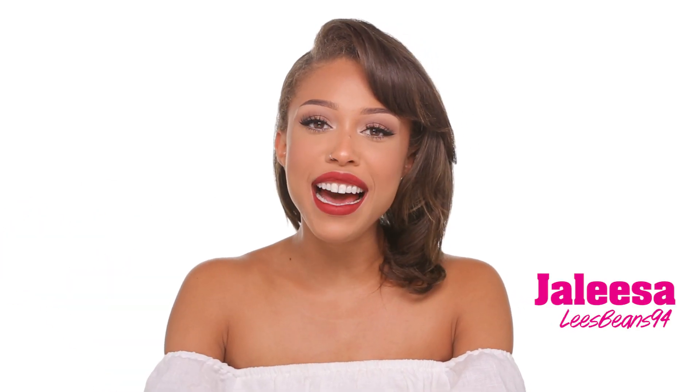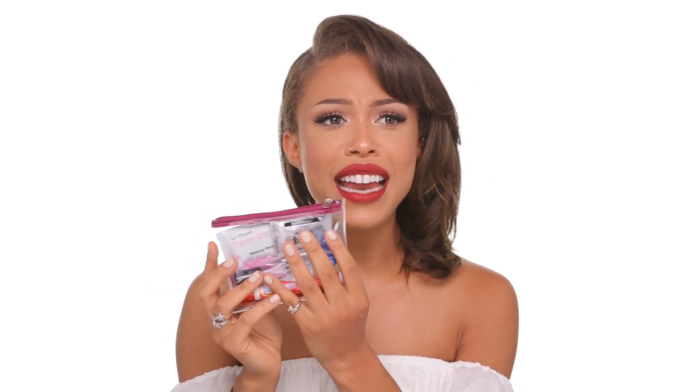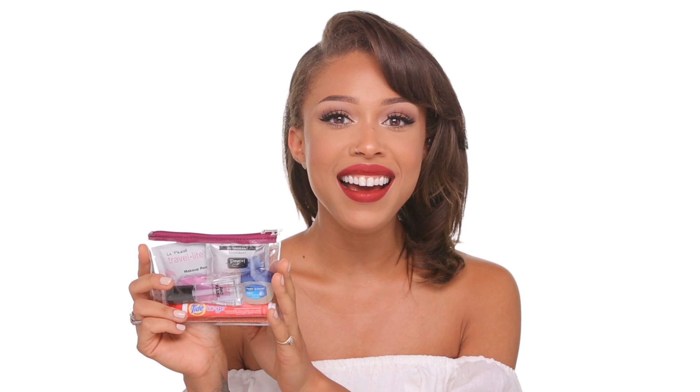Hey Seventeen! We have put together the Perfect Essentials Rescue Kit that fits perfectly into your clutch. It's super slim and you can get one of these little plastic bags from your local drugstore. I'm going to go through all of these items and what they're great for, so just keep on watching.